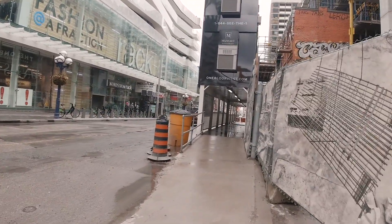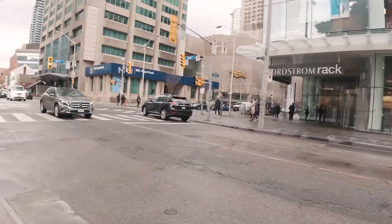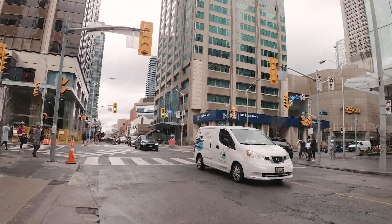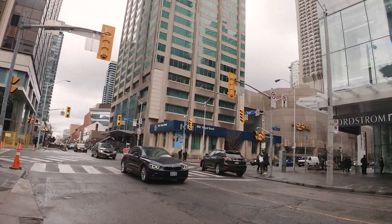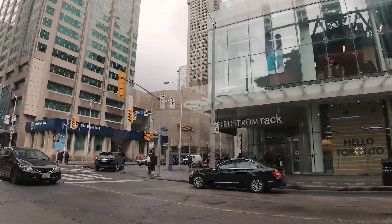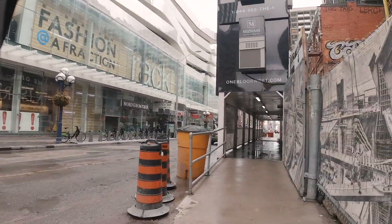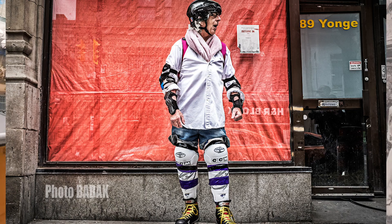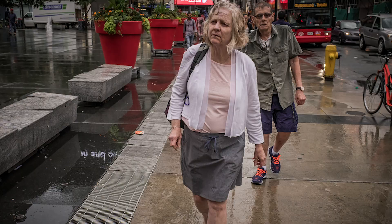I don't know what happened to them afterwards — I guess they kept selling men's clothing — but now it's going to be a tall condo. This is looking north. Let's head south on Yonge Street. I've been here photographing a few times; in 2018 I did a bunch of photos here.